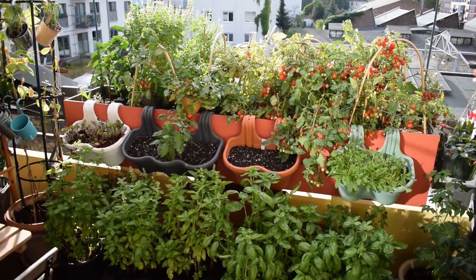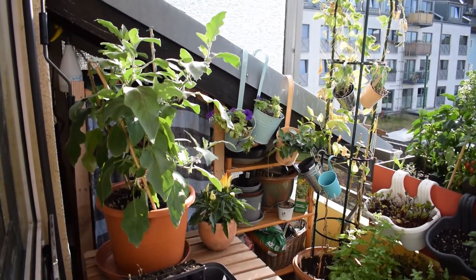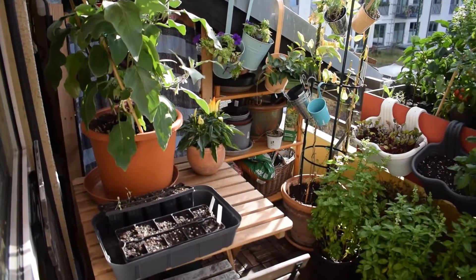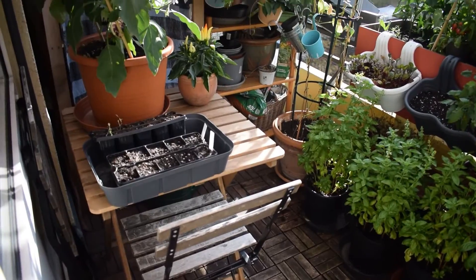And that was the balcony tour. Hope you enjoyed it. If you have any questions or advice, please leave a comment down below. I'll see you in the next video. Have a good one. Goodbye.